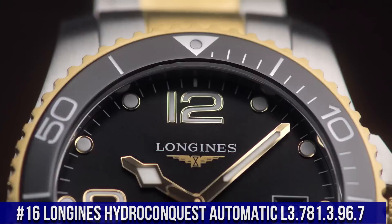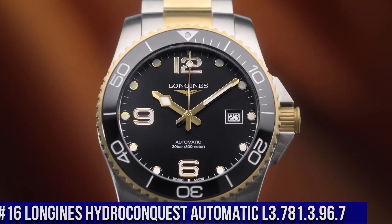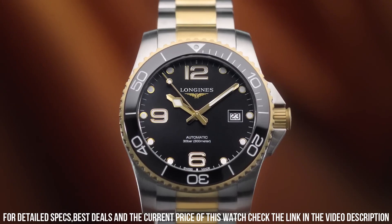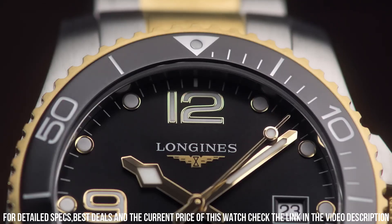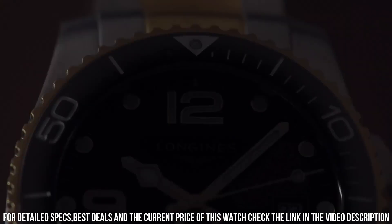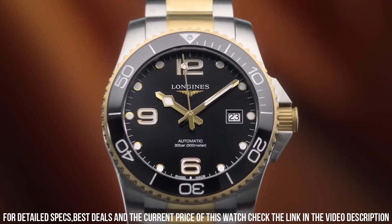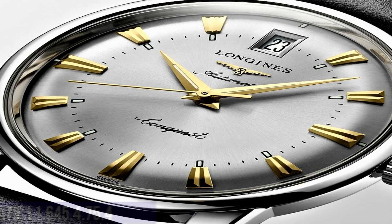Number 16: Longines Hydro Conquest Automatic L3.781.3.96.7. Analog dial, luminescent hands and markers, date display at the 3 o'clock position, scratch-resistant sapphire crystal, screw-down crown, solid case back. Round case shape, 41mm case size, 11.9mm thickness, 21mm band width, fold-over clasp, water-resistant at 300m / 1000ft. Functions: date, hour, minute, second. Swiss made luxury watch.